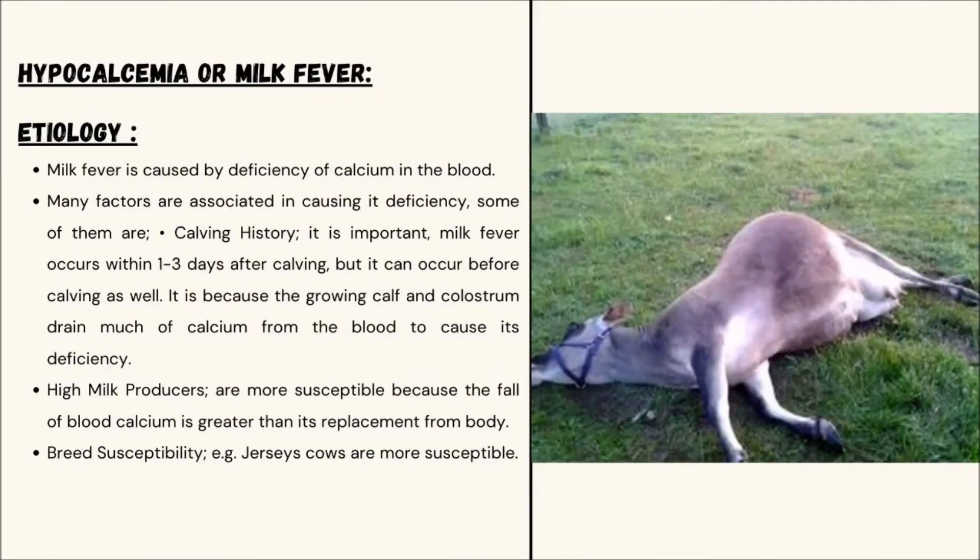Etiology of Milk Fever. Milk fever is caused by a deficiency of calcium in the blood. Many factors are associated in causing its deficiency, for example, calving history, high milk producers, and breed susceptibility.